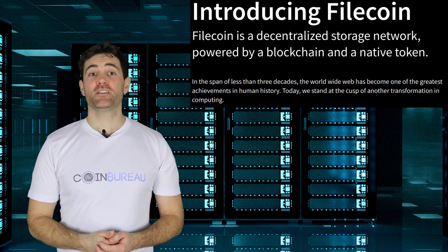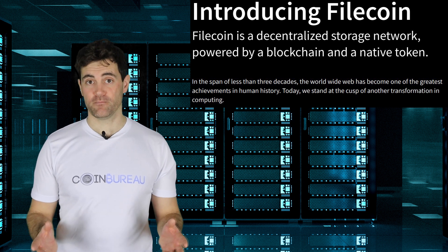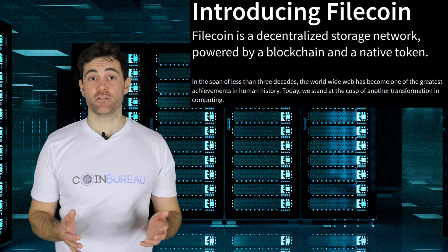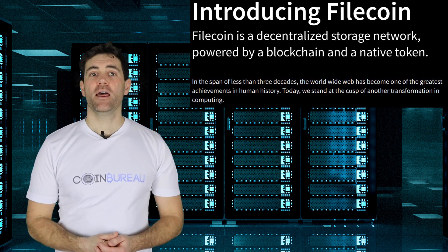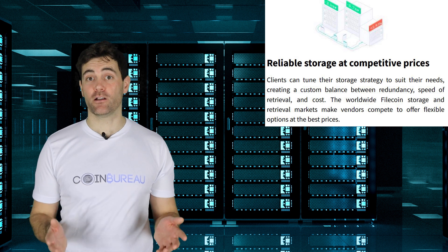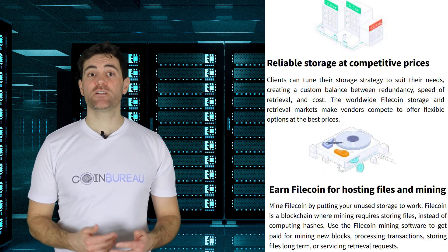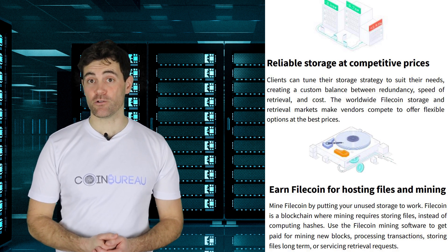Filecoin is a project that is building a decentralized storage network on a blockchain. Essentially, they want to develop a distributed file storage protocol that is immutable, secure, and transparent. This network will allow users to buy storage directly from those who are providing it and pay for it with Filecoin's native token. Conversely, it also wants to give storage providers the opportunity to earn additional income from unused storage space.